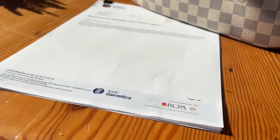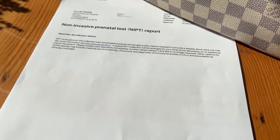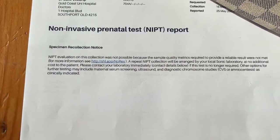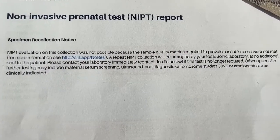One thing that was a letdown this week was I had my NIPT test at 10 weeks and two days pregnant, and the result came back on Wednesday as unable to process due to insufficient fetal cells.